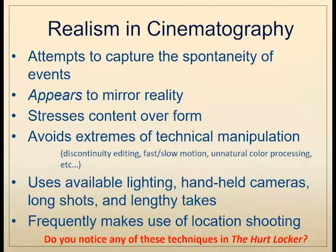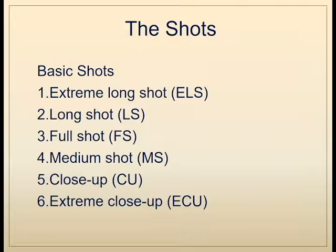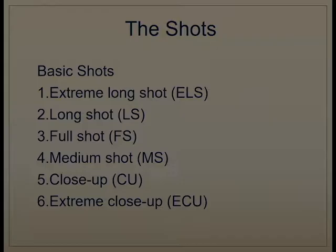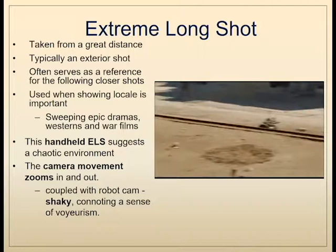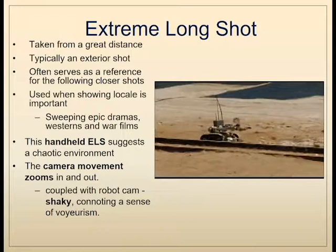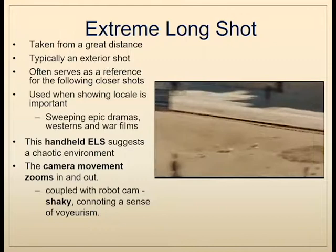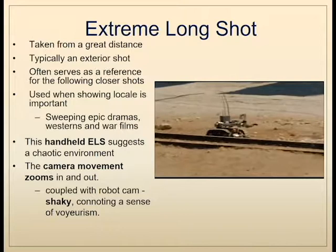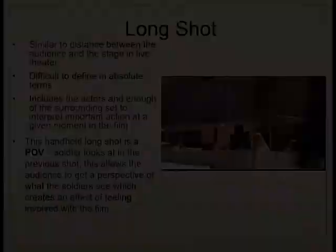We can divide the proximity of the camera to the subject into six basic shots: the extreme long shot, the long shot, the full shot, medium shot, close-up shot, and the extreme close-up shot. We'll find examples of each from The Hurt Locker. The extreme long shot is taken from a great distance, typically an exterior shot, and serves as a reference for the following closer shots. In the opening sequence of The Hurt Locker, the handheld extreme long shot suggests a chaotic environment, and coupled with a zooming in and that shaky cam, it connotes a sense of voyeurism — as if we are looking in on people actually doing their job.